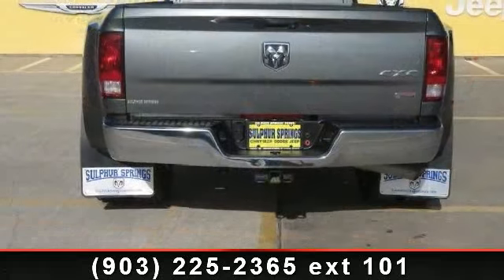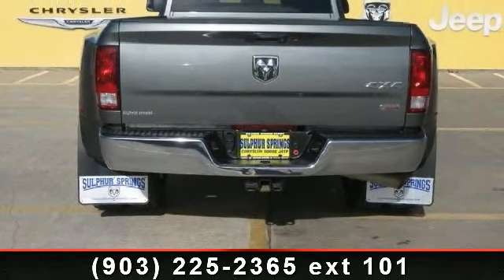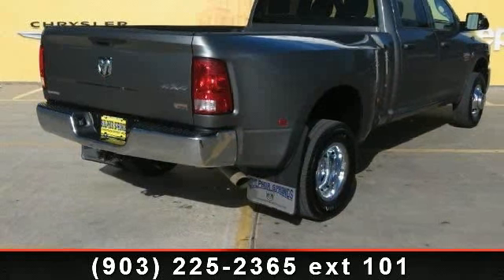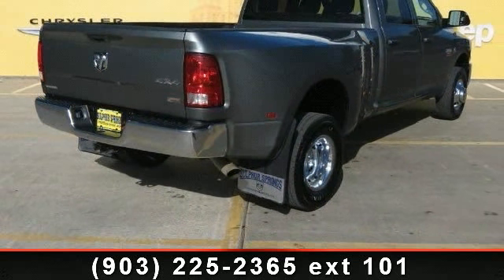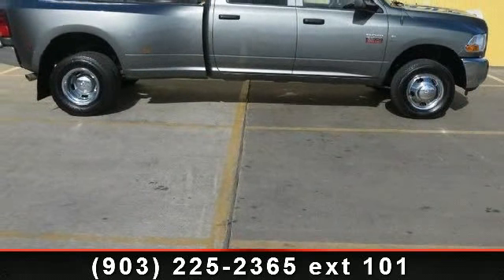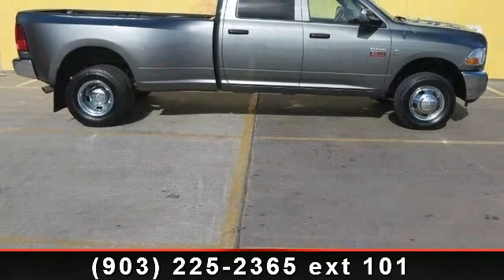Enjoy these notable features: AC, automatic headlights, locking limited slip differential, cruise control, rear bench seat, vinyl seats, CD player, and power steering. This vehicle shows low mileage and has a smooth ride.